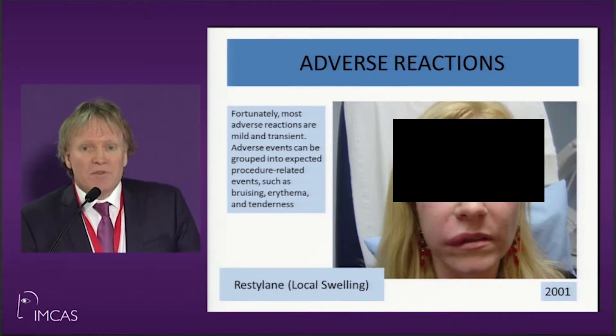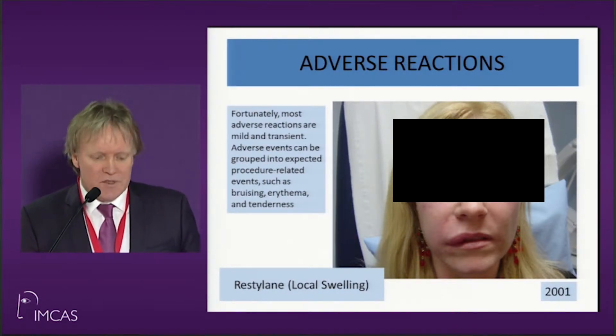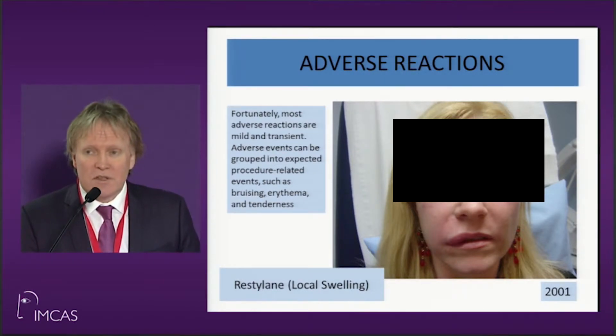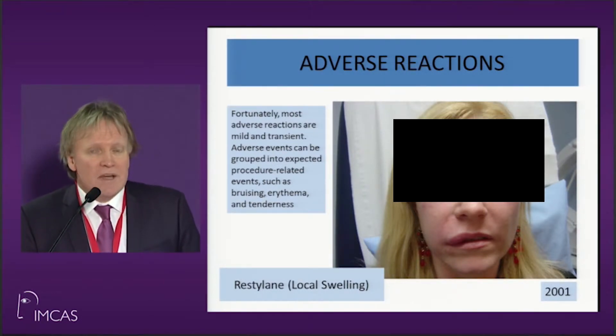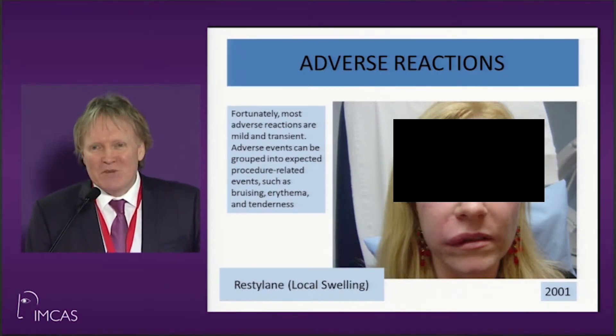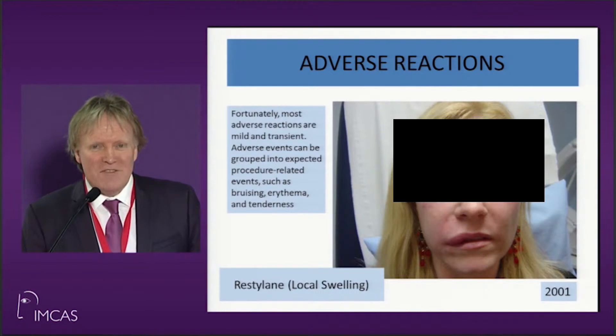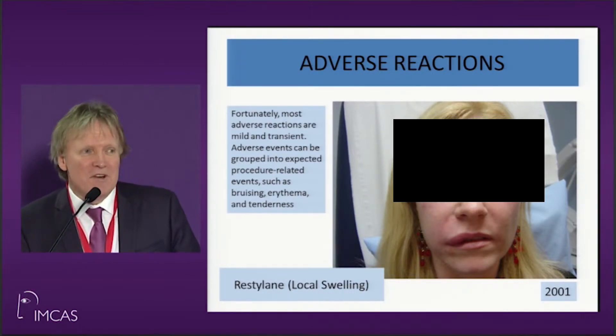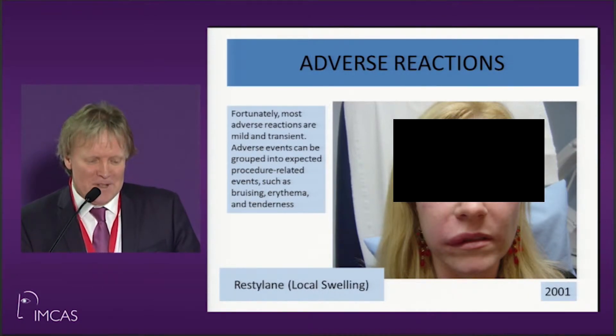Most of the problems are very simple. This is just localized swelling — a little bit of steroids, dexamethasone, and it's gone in two or three days. This happened to me in 2001. This is one of my own photographs. This girl was going to get married within four days, and she was fine. That happened with Restylane and it's never happened to me since.